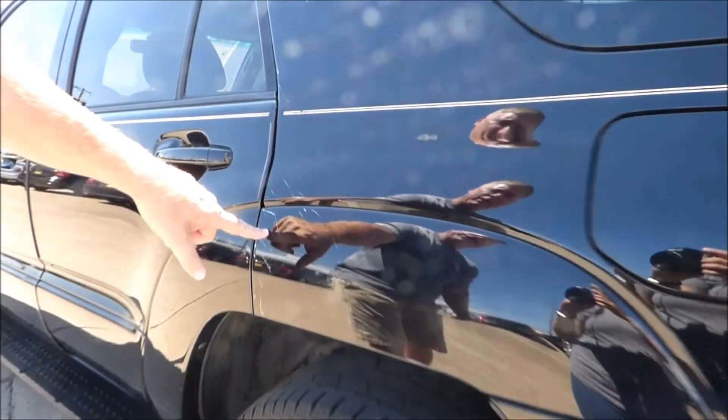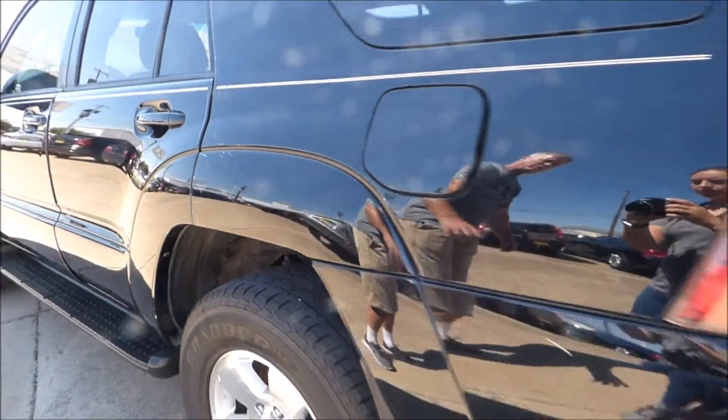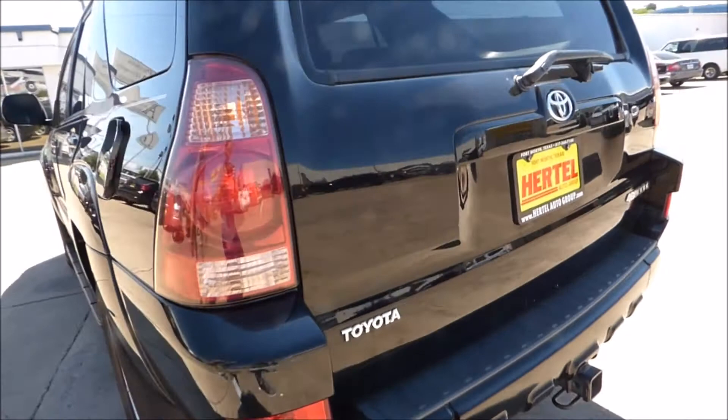You do notice a few scratches right here — wanted to point those out, but they're nothing major. There is a clean Carfax on this vehicle with no accidents.